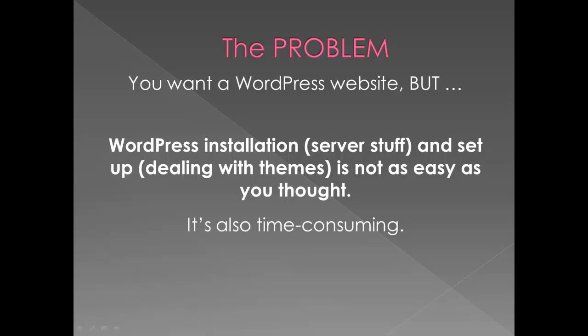All of that is true. I think back when I started with WordPress in 2009, I spent a lot of time messing around trying to figure it out. Now that I've gone through that, I know how to do it. But you may not have the time or the inclination.